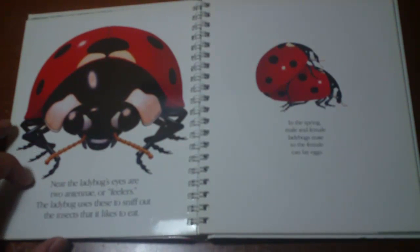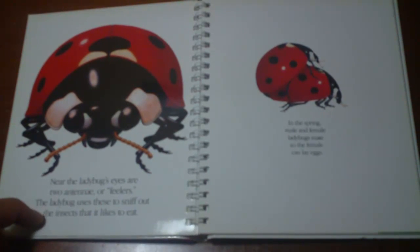Near the ladybug's eyes are 2 antennae, or feelers. A ladybug uses these to sniff out the insects that it likes to eat.